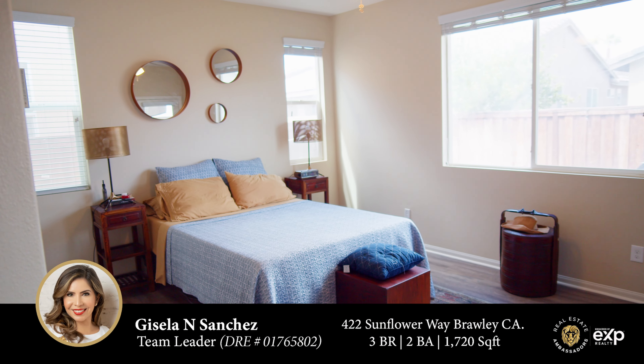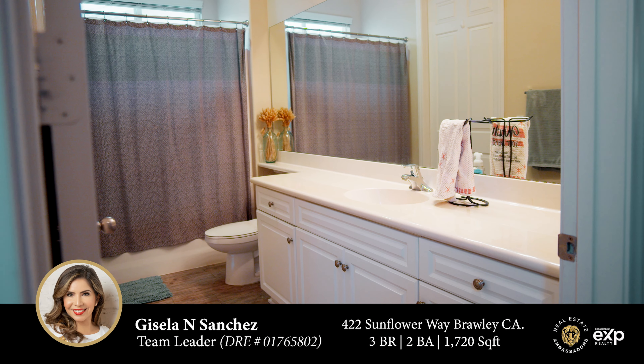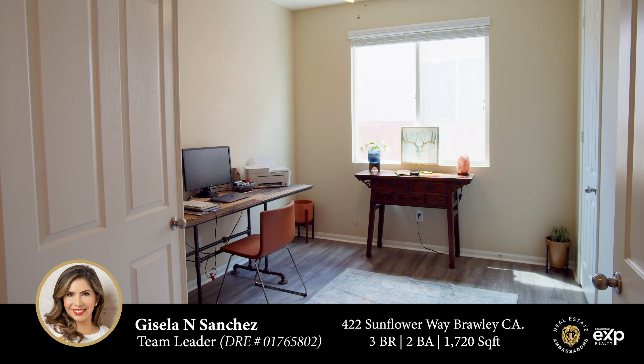This exquisite property boasts three bedrooms, two baths, and an inviting optional office space.